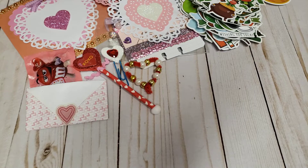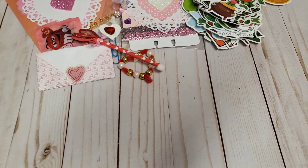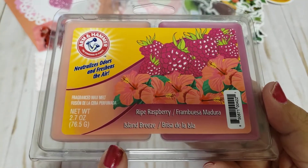And then I went to the 99 Cents Store. We're doing — or redoing — some of my daughter's bedroom decorations and stuff. I went there looking for some white frames but I didn't find any. I did find a couple things though. I found this — it's the Arm & Hammer little wax melts in ripe raspberry and island breeze.